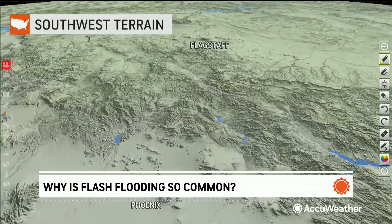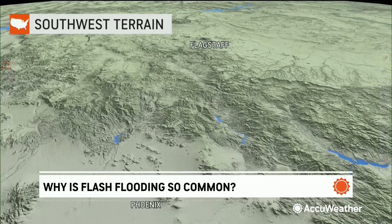Terrain plays a huge, huge impact. Think about this — you have thunderstorms forming over the mountains. Where do these thunderstorms produce the rain? Over the mountains. Where does the water go? It ends up going to the lower terrain, so all of that water that falls on top of the mountains then rushes into the valleys.